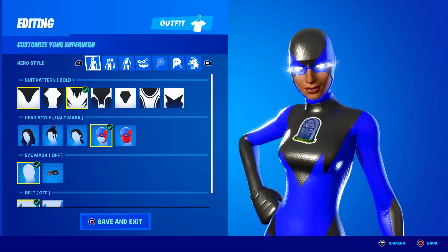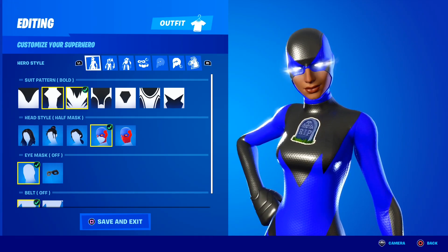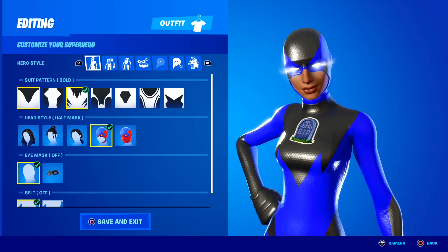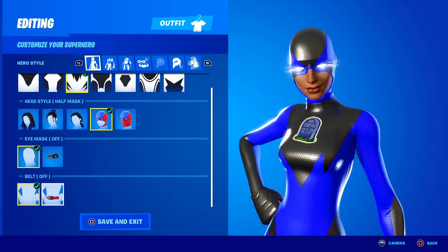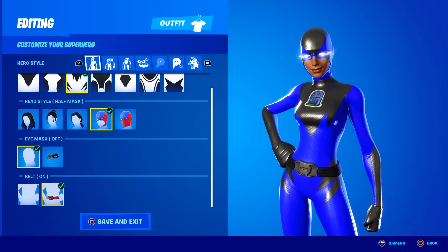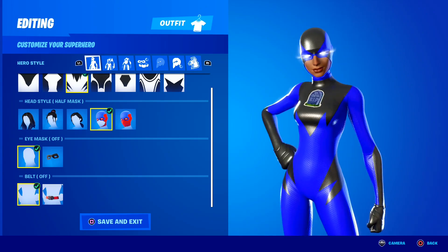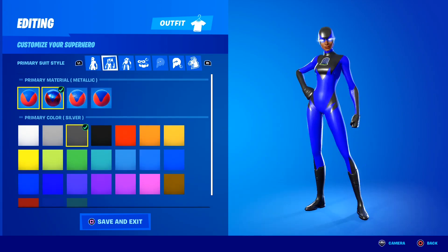The superhero skins literally have so many customization options, it is honestly insane. Just take a look guys — you can change the suit pattern, the head style, the eye mask. I can literally put a belt on my superhero skin right there as you guys can see. I personally don't like a belt on my skin and that's why I take it off, but if you're a fan of having a belt on your superhero skin, you can totally do that and that's why these skins are so cool.